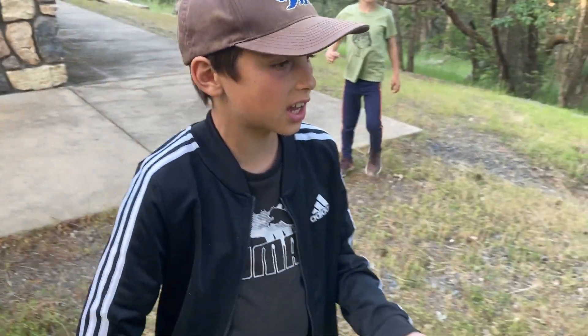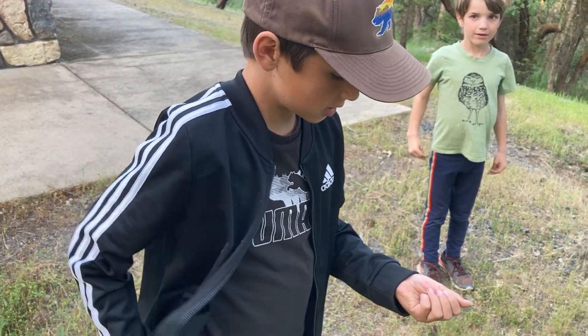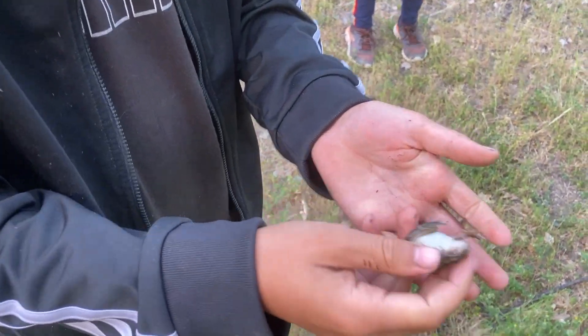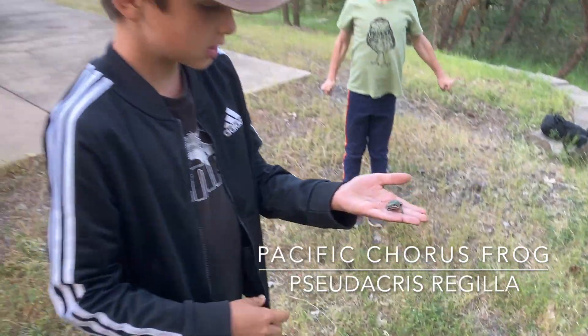My gosh, we just got to the campsite. We're on a trip to southern Oregon to look for mountain kingsnakes, and already in like the first 15 minutes we found a little green chorus frog. That is sick.